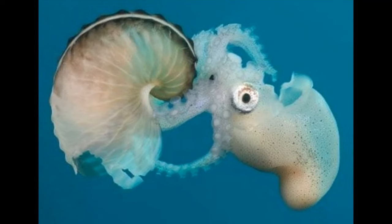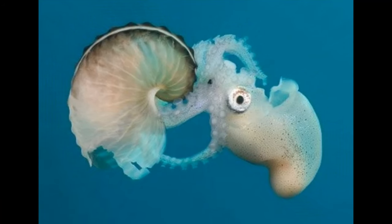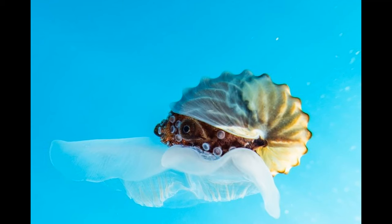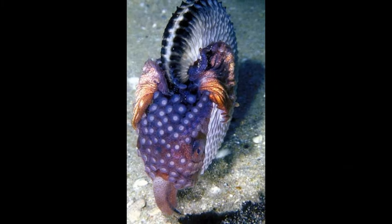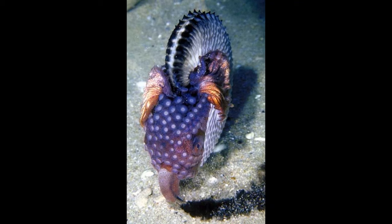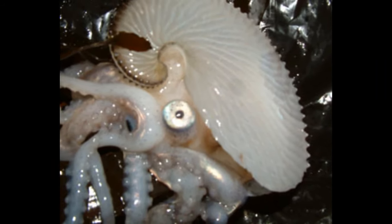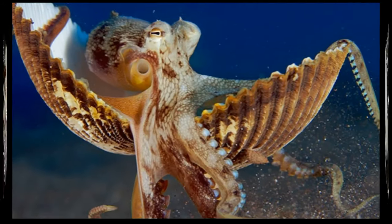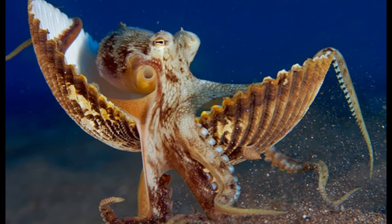Argonauts exhibit sexual dimorphism, meaning that males and females have different physical characteristics. Female Argonauts are larger than males and are the ones responsible for creating the characteristic paper-thin shell. The mating behavior of Argonauts involves a specialized arm called the hectocotylus. The male Argonaut's hectocotylus is a modified arm used to transfer packets of sperm into the female's mantle cavity. Unlike many other cephalopods that use external fertilization, Argonauts practice internal fertilization. The female stores the sperm in a specialized cavity, and when she's ready to lay her eggs, she fertilizes them using the stored sperm.